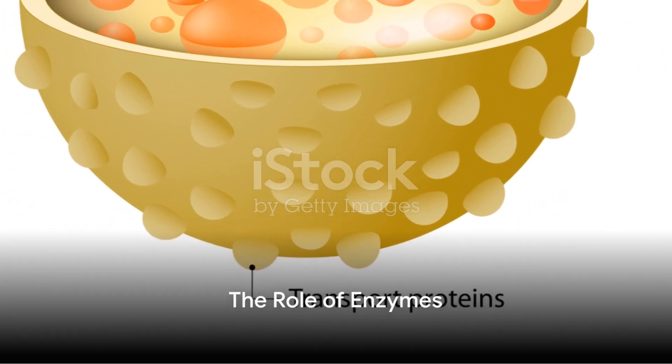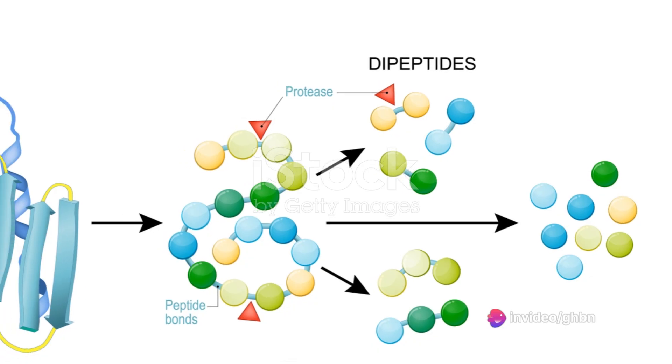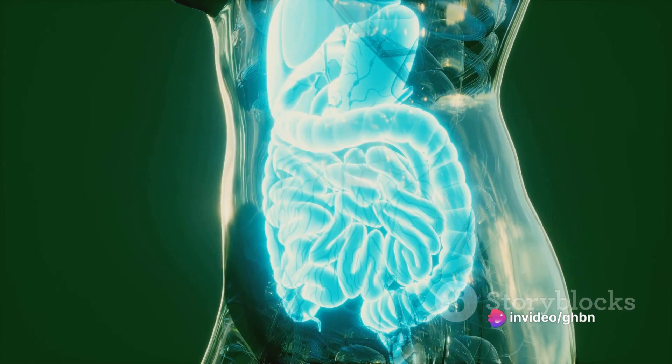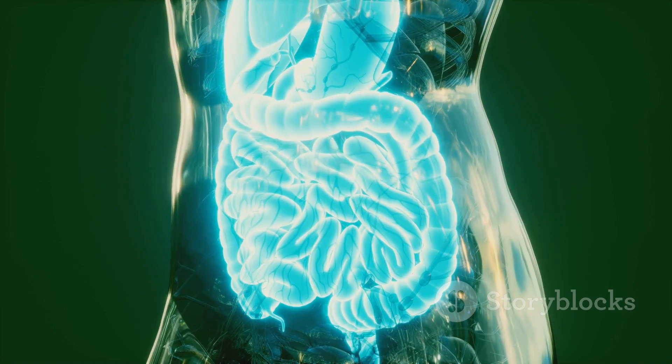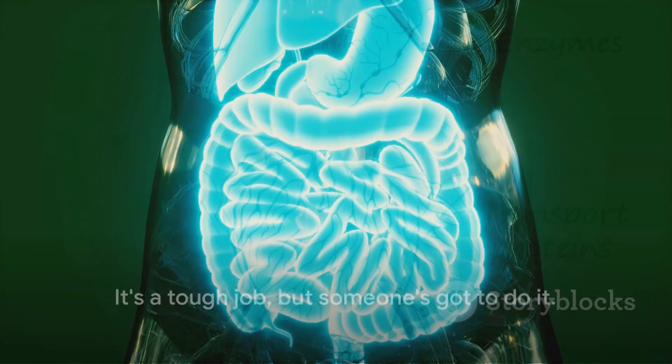Lysosomes are tiny, sac-like structures filled with potent enzymes. These enzymes are the real workers, breaking down waste materials and cellular debris. They can digest almost anything — from complex carbohydrates and proteins to nucleic acids and even entire organelles. It's a tough job, but someone's got to do it.